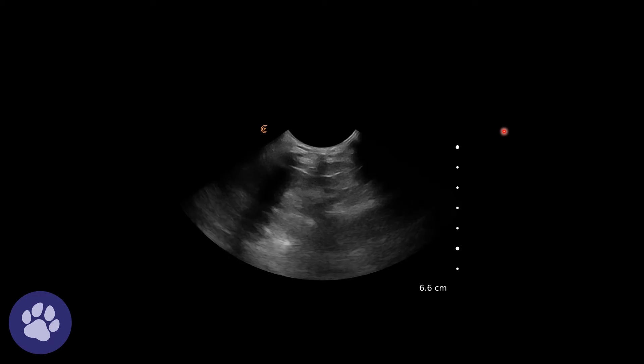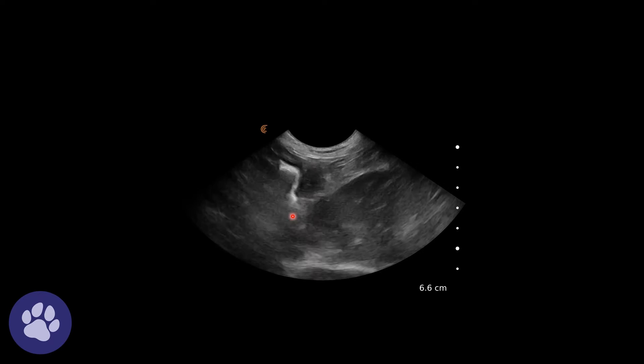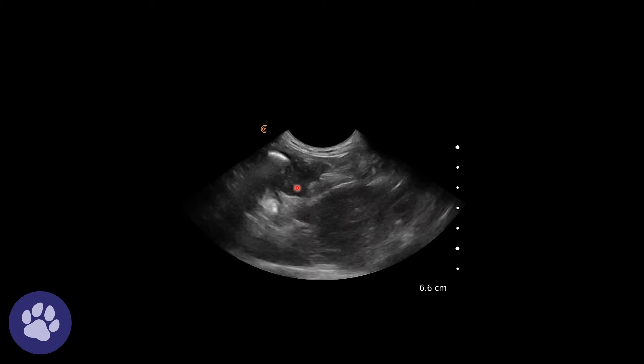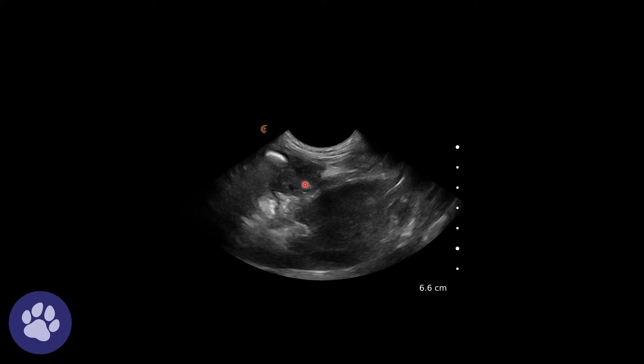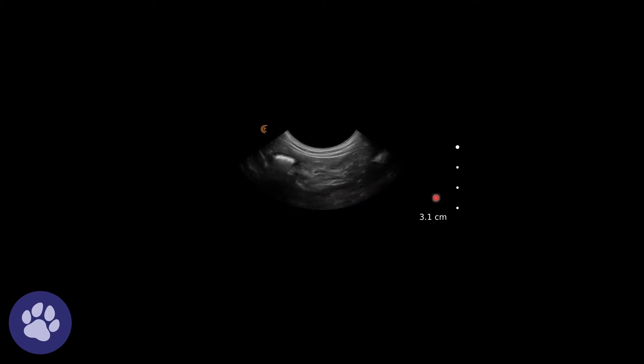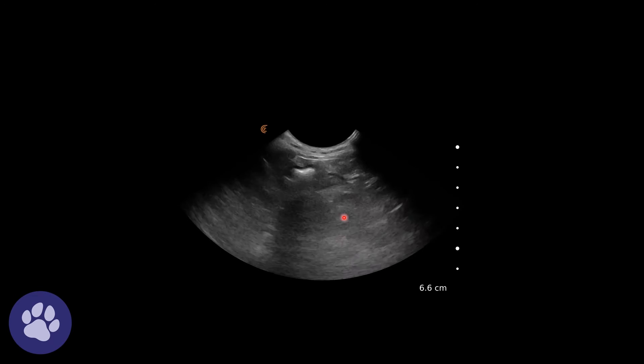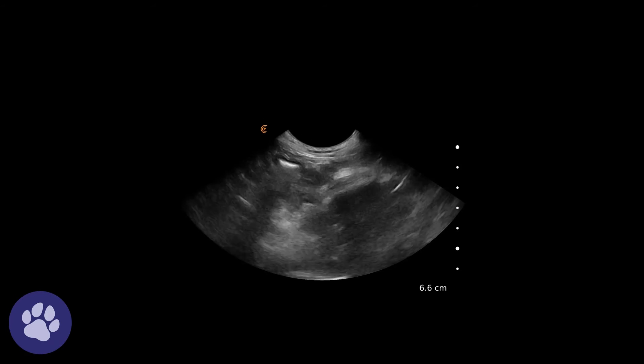Taking a closer look, we can see the body of the pancreas, which is quite hypoechoic — more so than the right limb was compared to the surrounding tissue. We can also see the pancreaticoduodenal vein running through the right limb of the pancreas, leading down to this hypoechoic body.